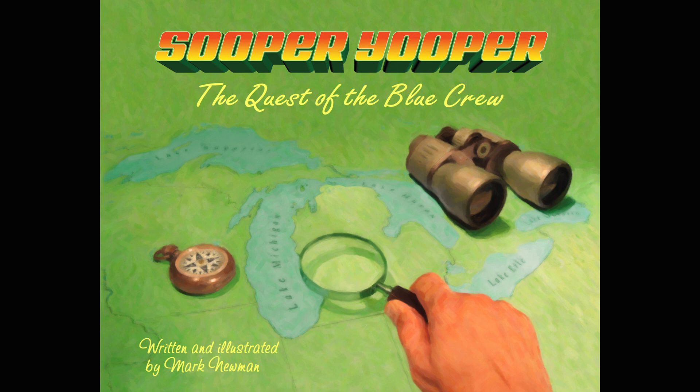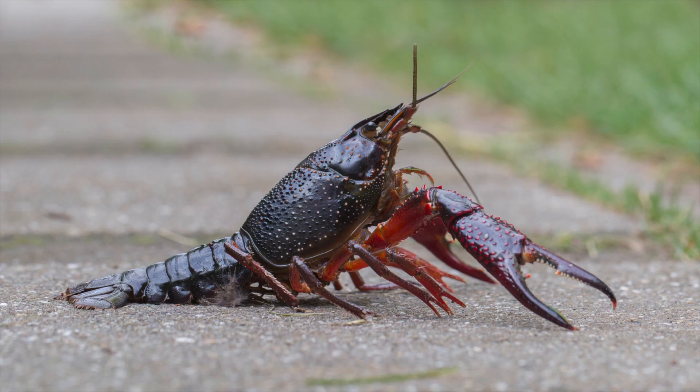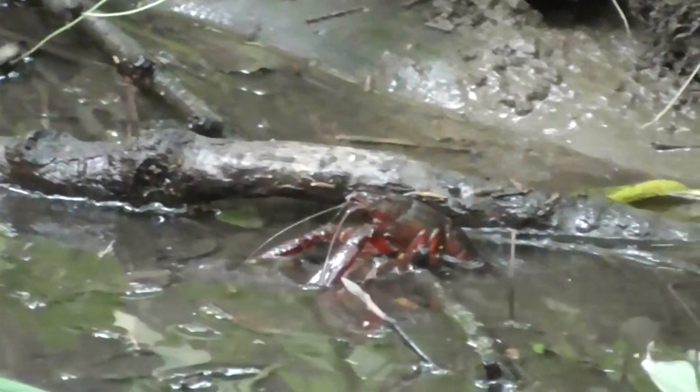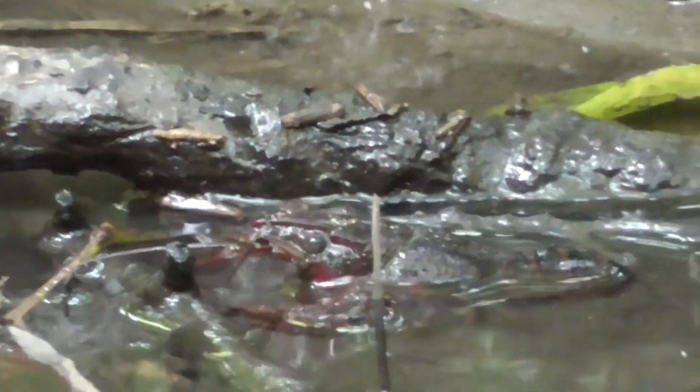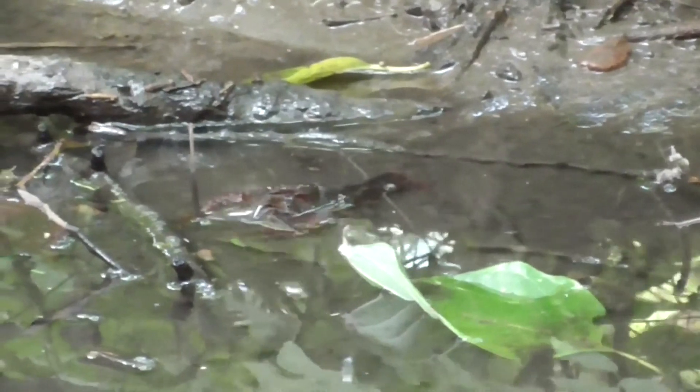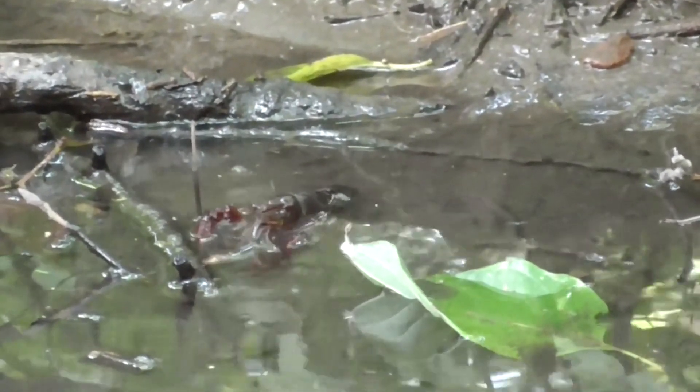Jake said he was not surprised at the fear these creepy creatures struck in that neighborhood. Red swamp crayfish are super aggressive, super mean, and super destructive too. Because they compete with native crayfish and other species for food and habitat, they can lead to serious declines in native aquatic wildlife. Unlike most crayfish, which thrive on plants, red swamp crayfish are known to eat the eggs of fish, as well as snails, tadpoles, and small fish.